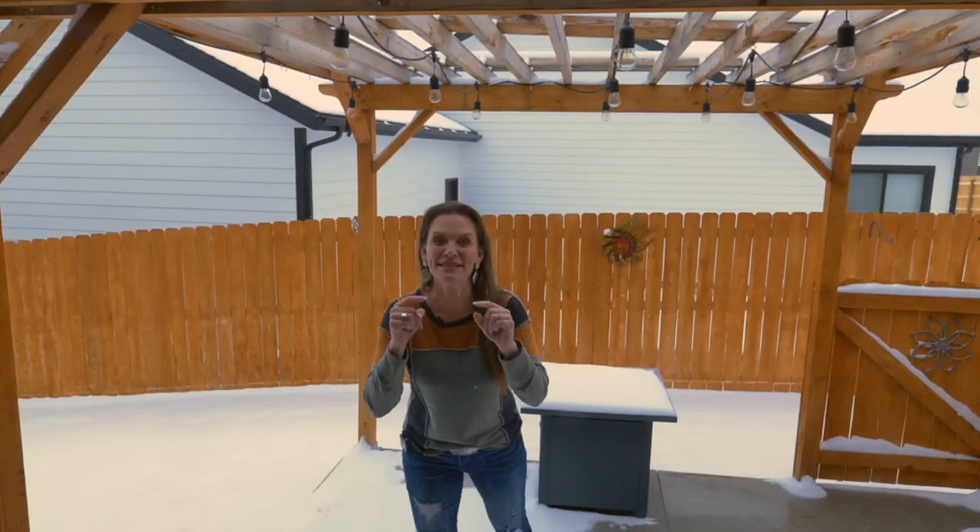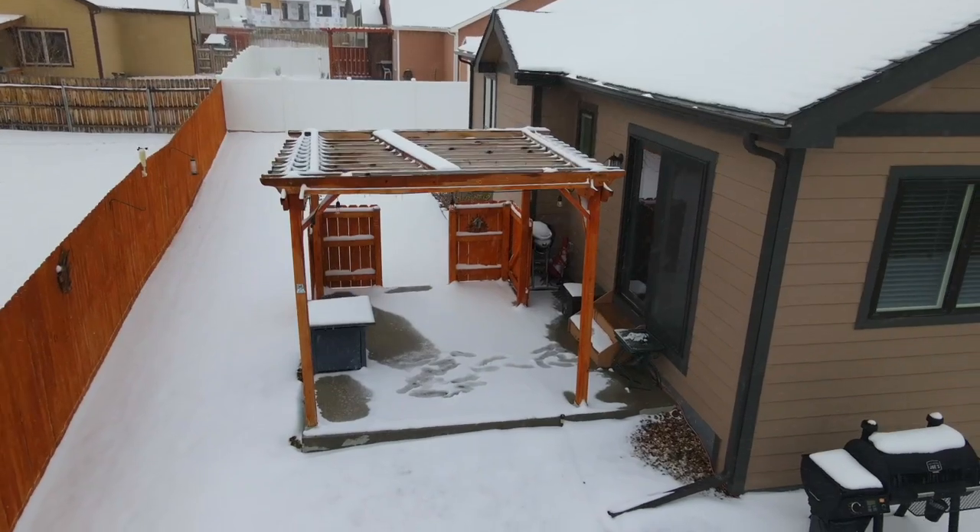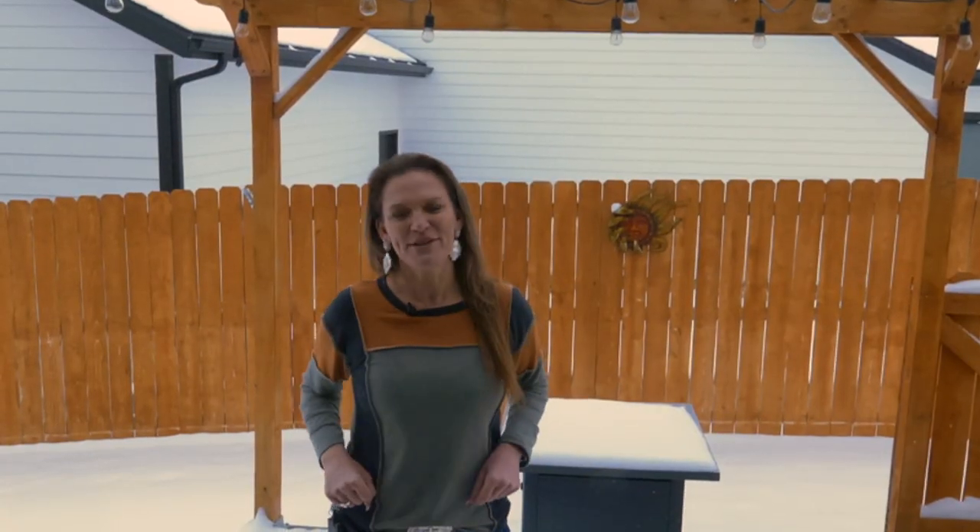This home is not going to last long, so call us today for your private tour. Remember, we want you to love where you live. See you soon.